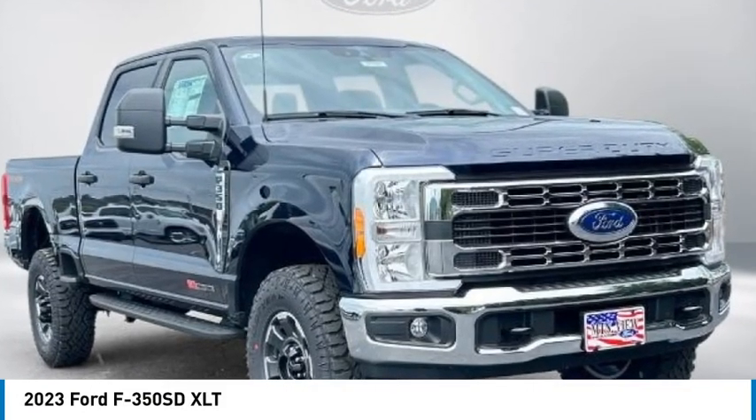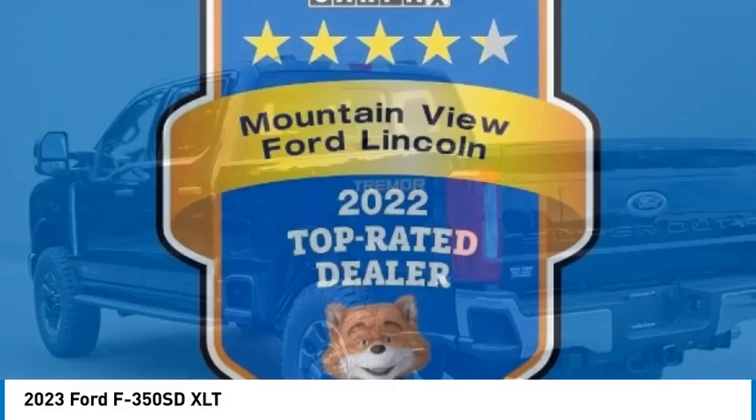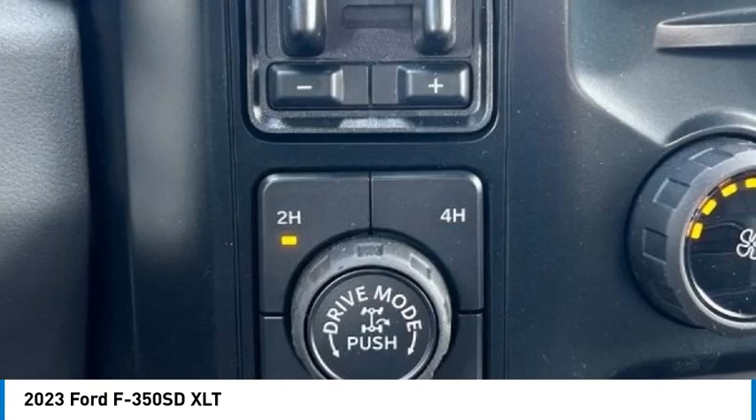Stop by and take a look at the 2023 F-350 Super Duty — head-to-head fuel efficiency, head-to-head towing, head-to-head torque. Ford F-350 Super Duty.